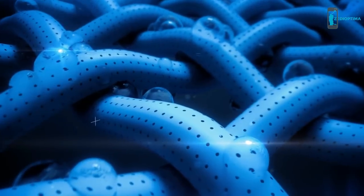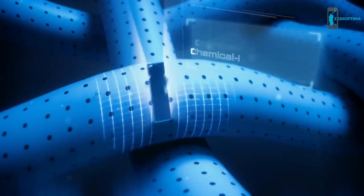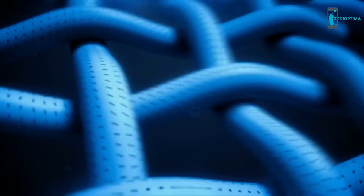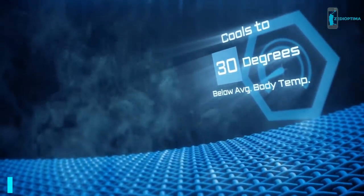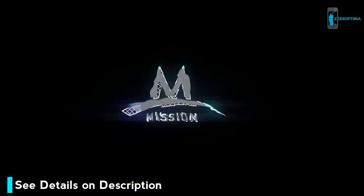Mission Endura Cool. The proprietary technology instantly absorbs and transports water through a series of hollow core fibers. These lightweight fibers combine to slow the rate of evaporation, providing an instant and prolonged cooling effect, keeping you cooler so you can go harder longer.